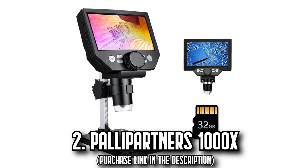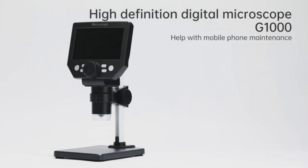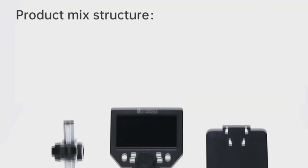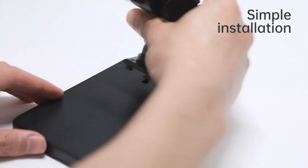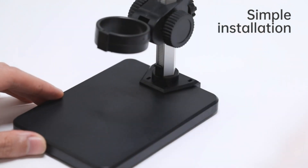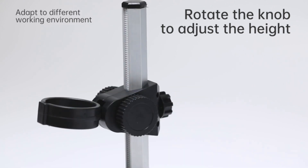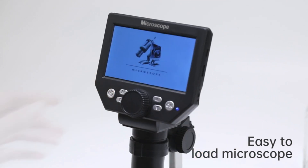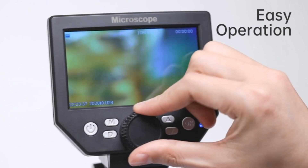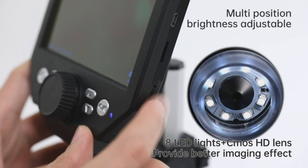Number 2, the Pala Partners 1000X. Uncover minute details and amplify the unseen world up to 1,000 times their actual size with the Pala Partners 1000X electronic microscope. With a 4.3-inch high-definition LCD screen and 1080p/720p resolution, anticipate a dynamic entry into the microcosm. Whether you're inspecting plant physiology, studying coins, diamonds, or analyzing welds, the 20MP camera technology and precise focus bring every detail, every ridge, every imperfection illuminated with 8 adjustable LED lights.